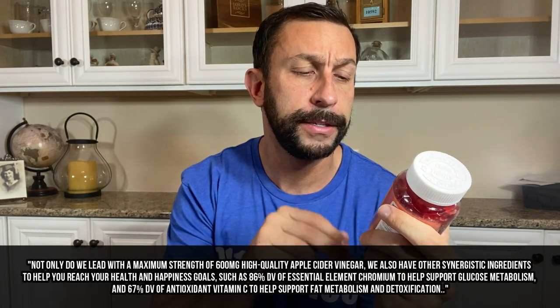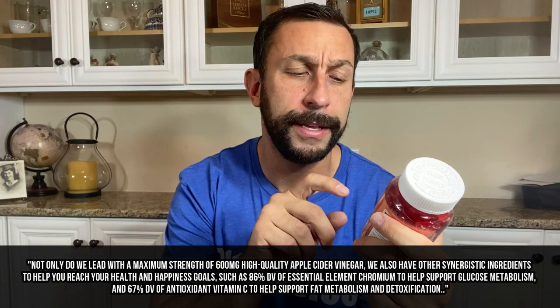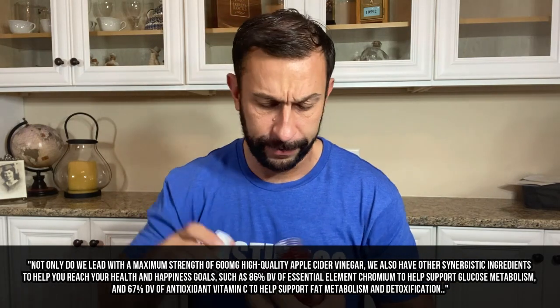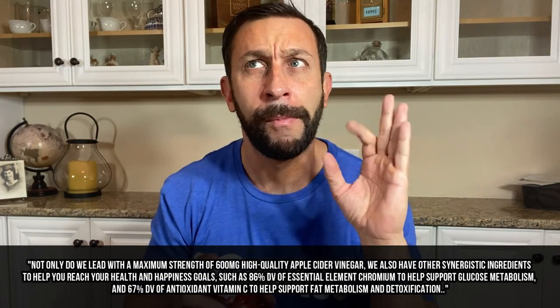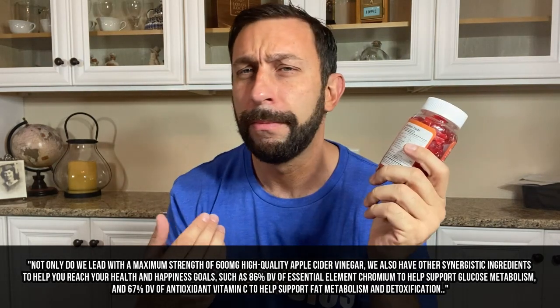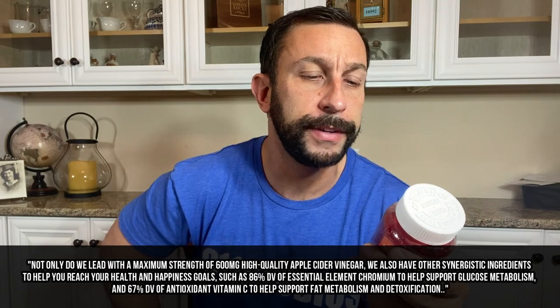This is vinegar gummies with your mother from Dreside. Organic, GMP certified, non-GMO, gluten-free, and vegan. I've been taking them and they're absolutely delicious — they have a great kick to them. Probably my favorite apple cider vinegar; it has that kind of snappy apple taste. It's really delicious. The serving size is two gummies.